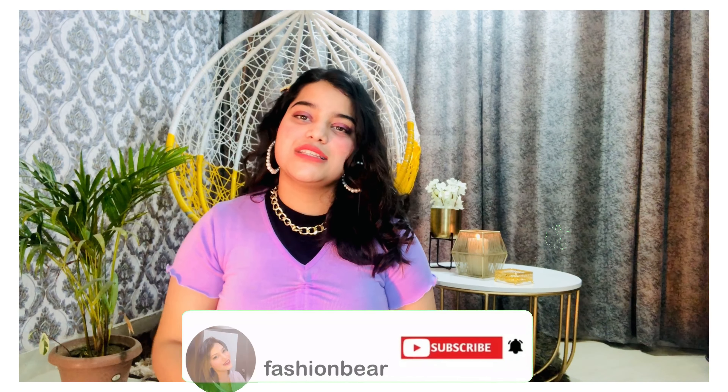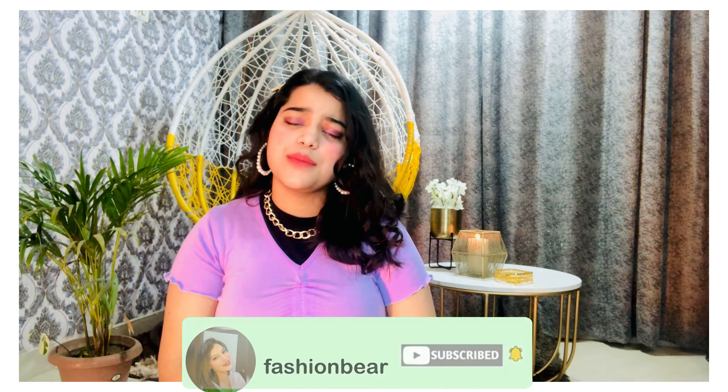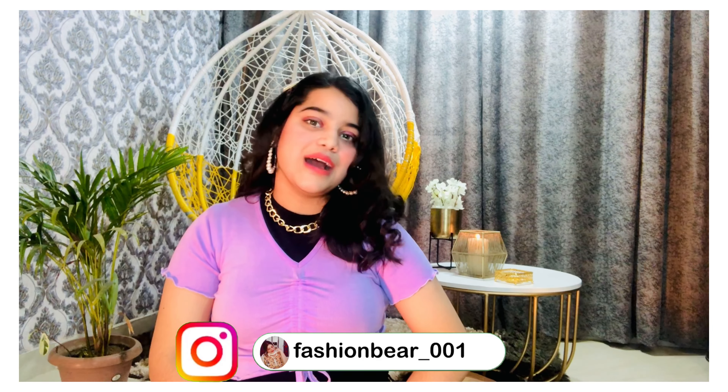So guys, this was all about today's video. If you like it, hit the like button, subscribe to my channel, and click the bell icon to get notified every time I post a new video. If you have any query related to sweaters or anything else, ask me in the comment box. You can also follow me on Instagram — my handle is fashionbear_001. I'll meet you guys in my next video, bye bye!